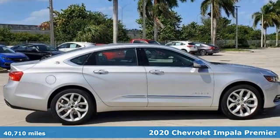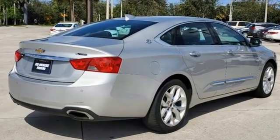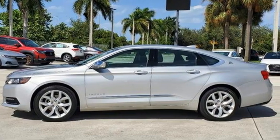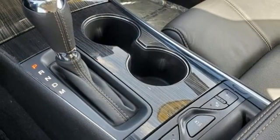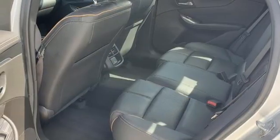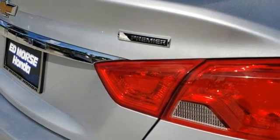It comes nicely equipped with features you'll love: integrated navigation system with voice activation, Wi-Fi hotspot, front heated leather bucket seats, rear parking sensors, inductive device charging, dual zone climate control, V6 engine, aluminum wheels, gas pressurized shocks, and automatic transmission.